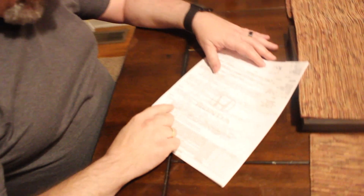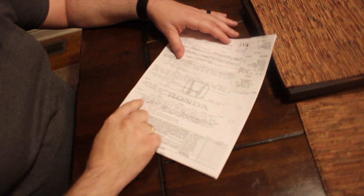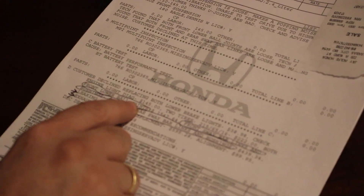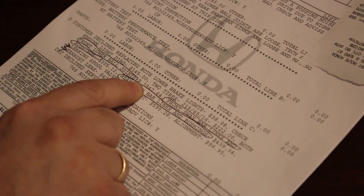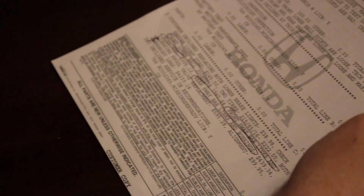We took the car to the dealer for an evaluation and came back with the diagnosis: both front lower ball joints need replacement at a cost of $1,542.64. We found the parts and the two ball joints cost together just $18.